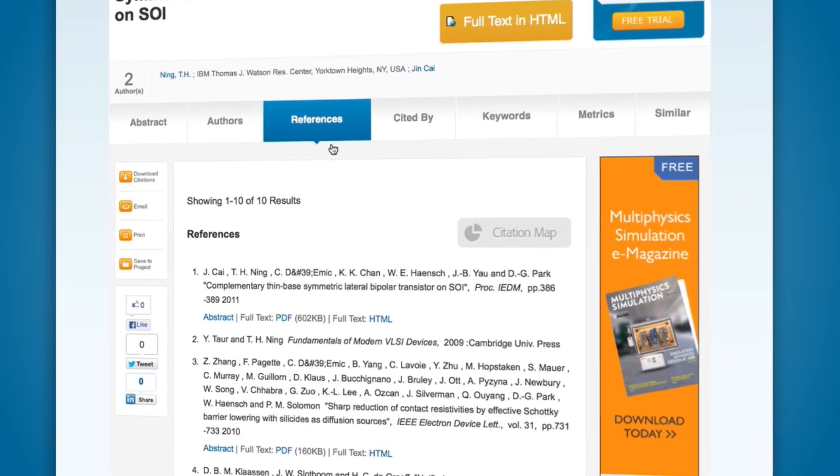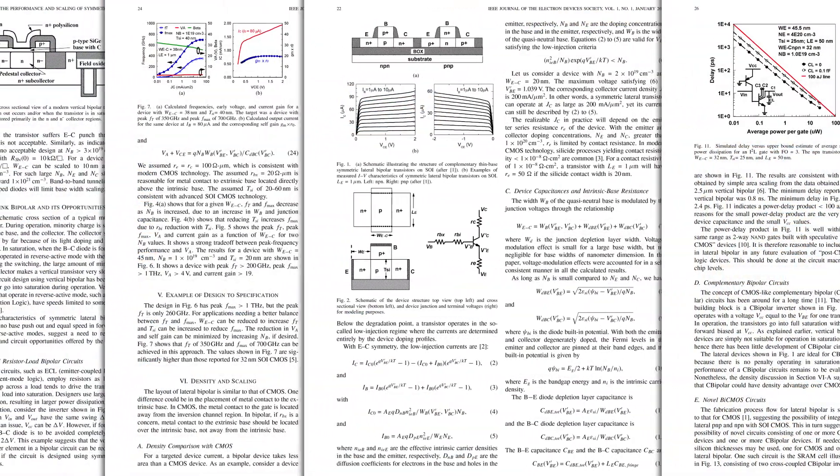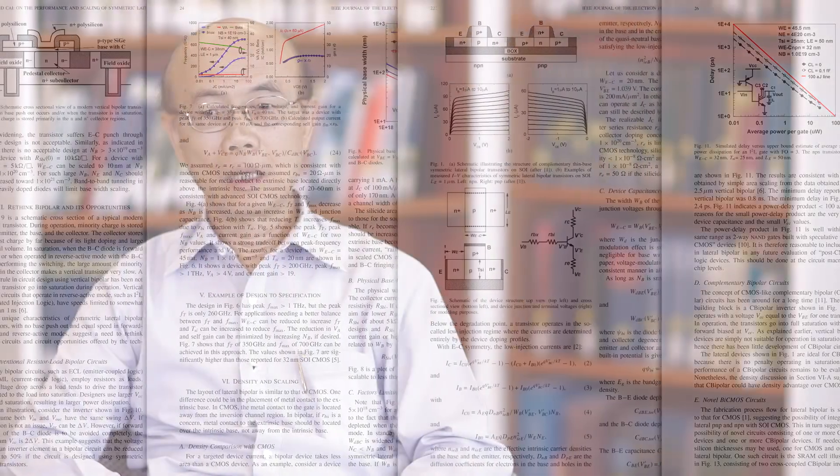In the journals our colleagues and our competitors read. Publishing in an open access journal like the Journal of the Electron Device Society means that I have contributed something significant to the field. The significance is now confirmed by the peer reviewers, and that gives me a sense of accomplishment and something to feel proud of.